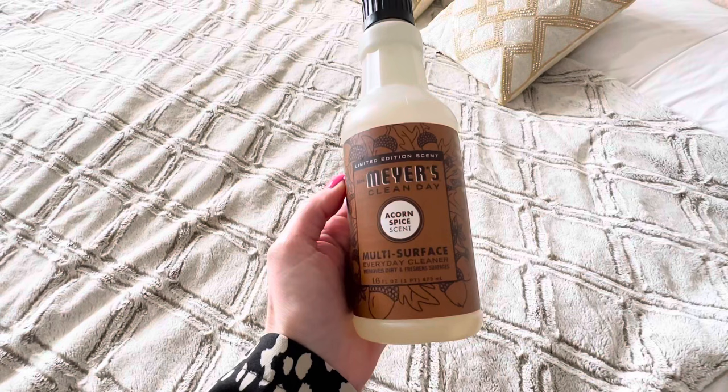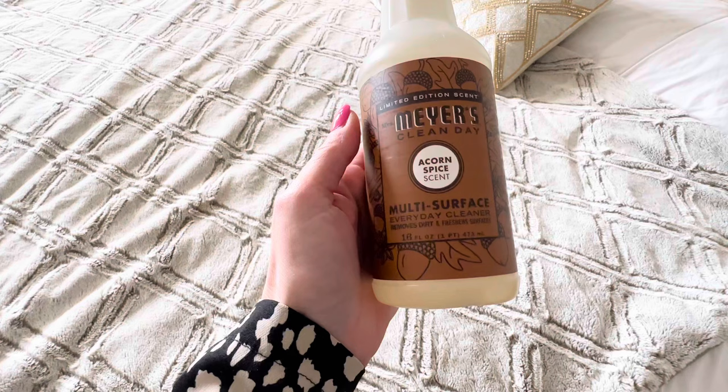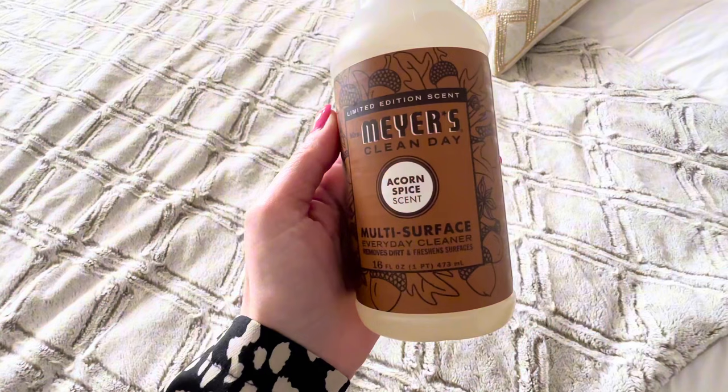It's a little bit later in the day and I'm just doing some cleaning because tomorrow's Monday morning, so I'm just trying to get back on track — doing like a little Sunday reset. This is my most favorite Mrs. Meyers scent right now: the Acorn Spice. I think I've shown it in so many of my videos in past Vlogmas.